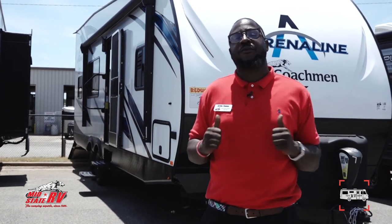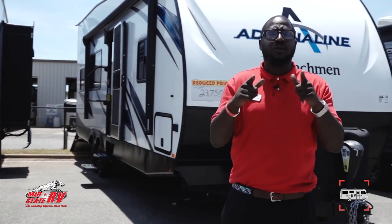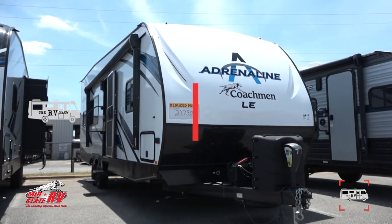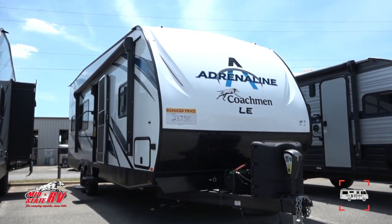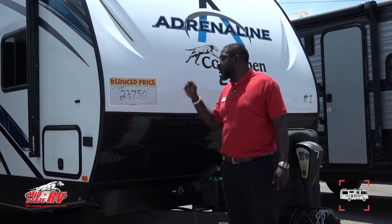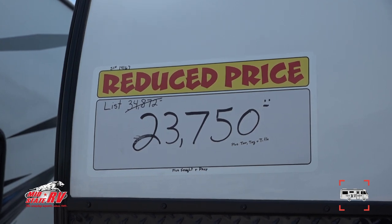Hello, happy campers. My name is Archie Thomas, sales professional here at MidState RV in Byron, Georgia. Today I'm showing you the toy hauler from Coachman, the Adrenaline LE. The MSRP on this is $34,872 and we have it on sale for $23,700. The Azdel wall construction means it will never leak. Come around to the back and check out the awning — nice awning with good protection.